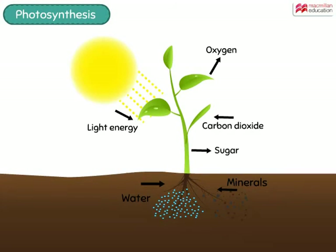Isn't it amazing to know what all goes on inside the peaceful leaves of plants?